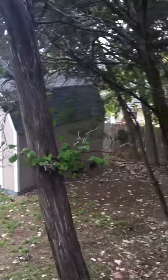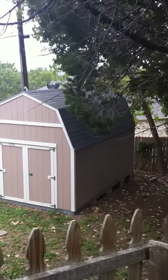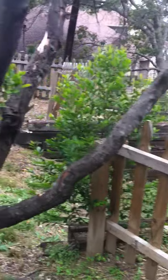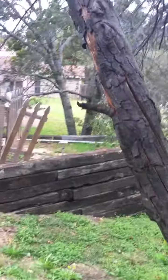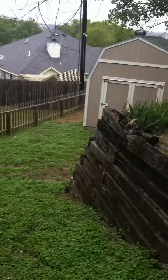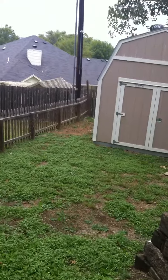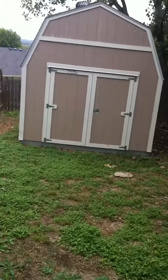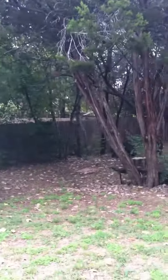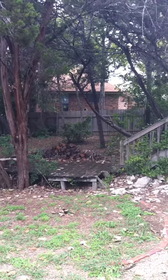And a huge storage shed that looks brand new. Hopefully I don't fall — we'll send this into America's Funniest Home Videos. Here's your second level oasis. Really pretty.